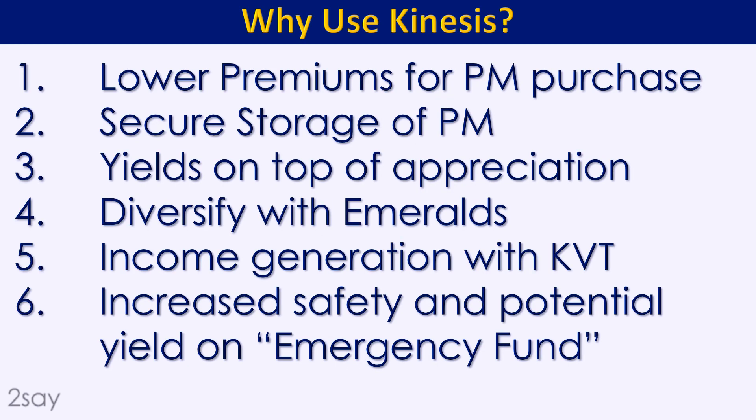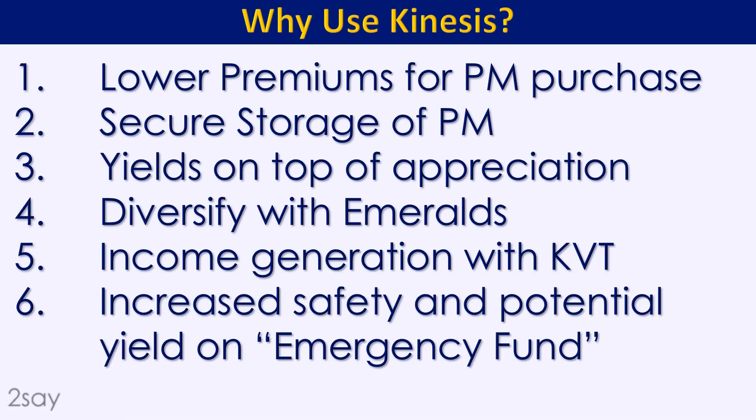Why use Kinesis? First, lower premiums for purchasing — compared to retail buying, purchasing precious metals through Kinesis is a bargain, the prices are very good. Second, secure storage of your precious metals. In my other video I talked about the migration we go through: first hiding and stuffing things around the house, then migrating to safe deposit boxes, then outsourcing where you want someone else to have the responsibility for securing your precious metals.